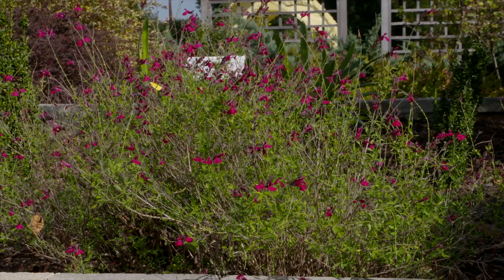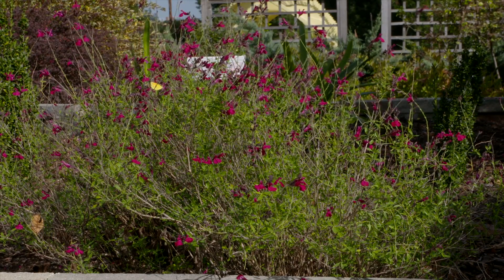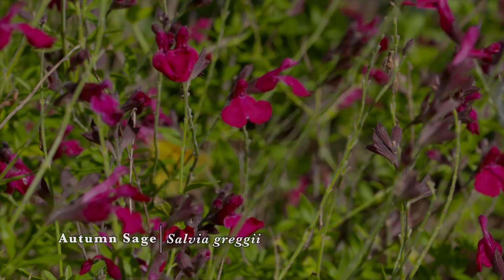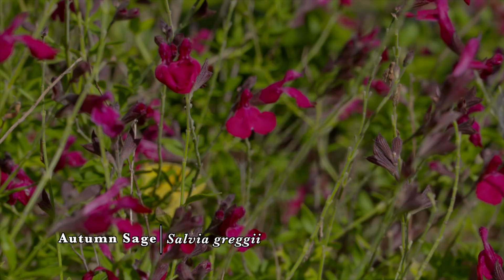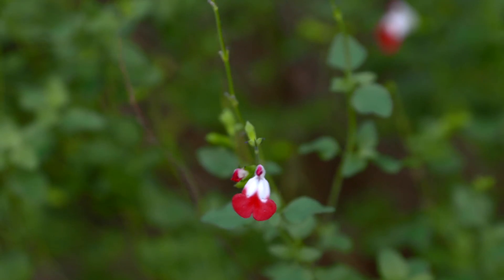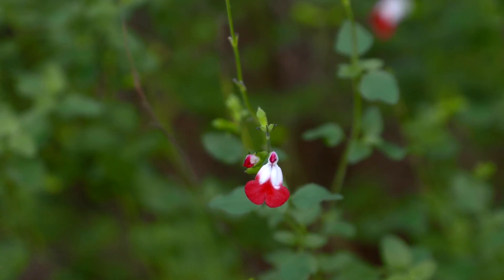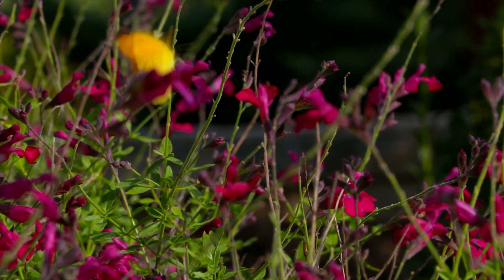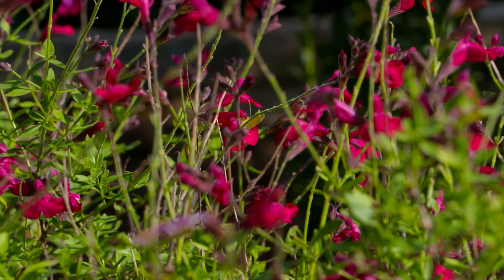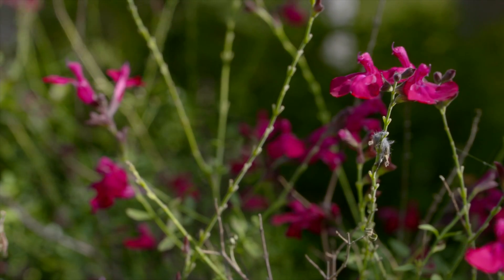Around the corner we have another shrub that's also great for pollinators — Salvia greggii. This one is a hot pink, but they come in many different colors including white, light yellow, pinks, reds, and even some bi-color red and white ones. This is a great pollinator shrub that doesn't get much taller than about two feet, and once established it's fairly drought tolerant, which is another great plus for this plant.